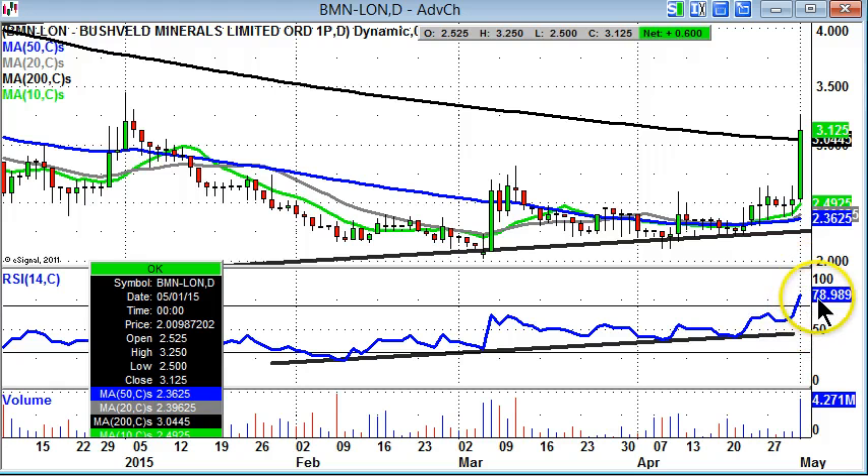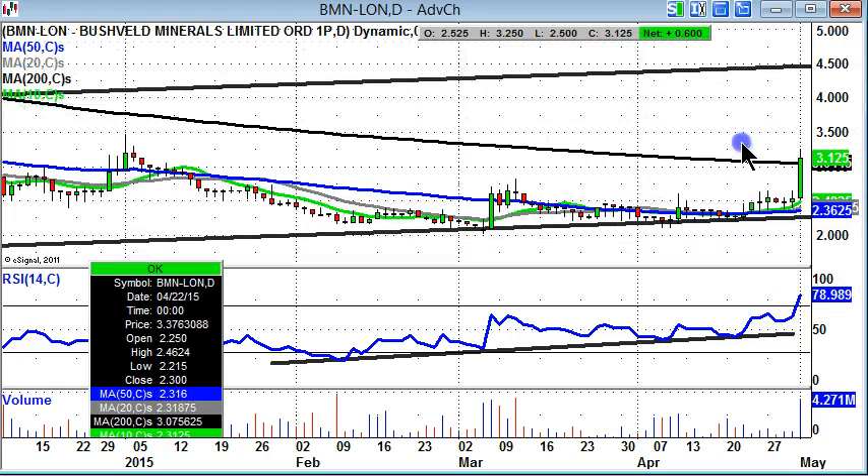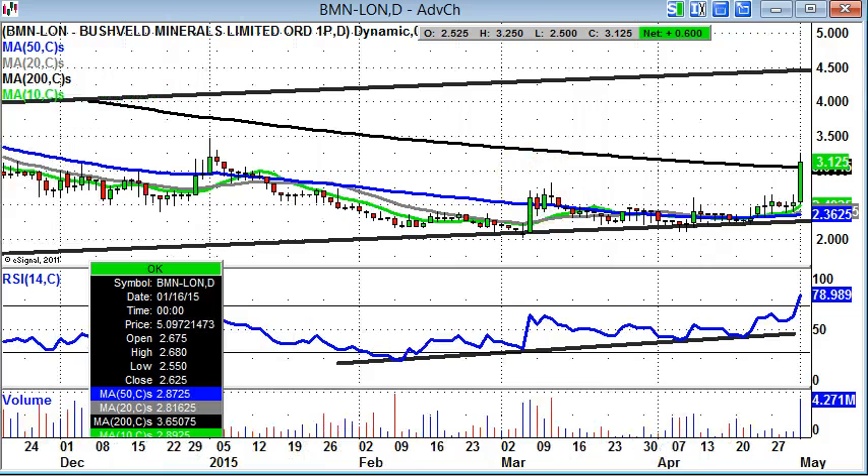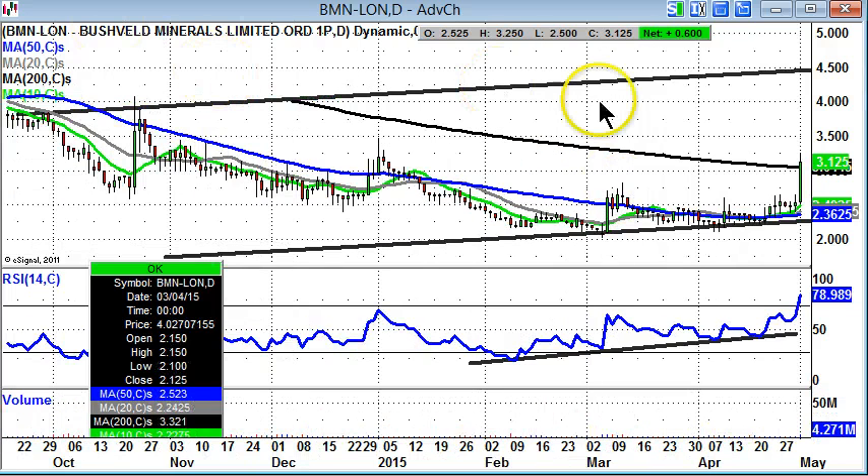They are overbought with the RSI at 78, so that's well above the 70 level. But as long as we remain above that old March resistance, we're looking for a top of the September rising trend channel as high as 4.5 pence over the next couple of months as a best case scenario.